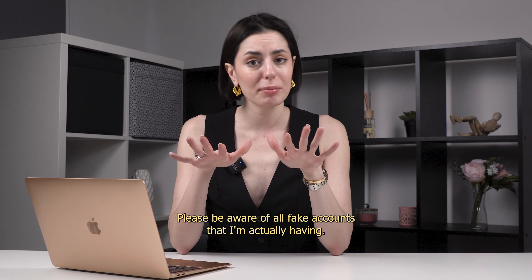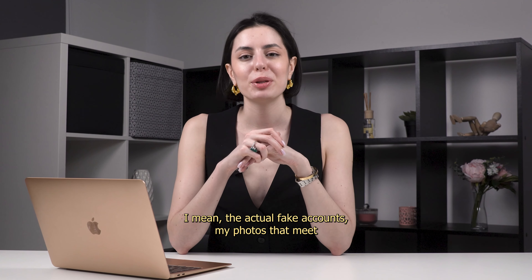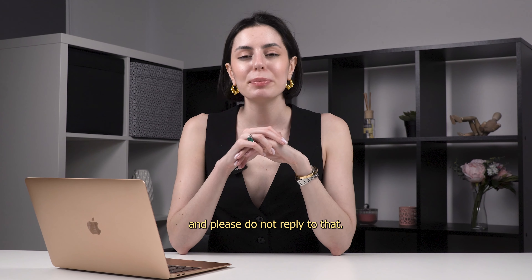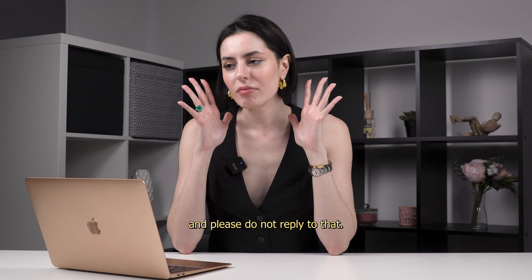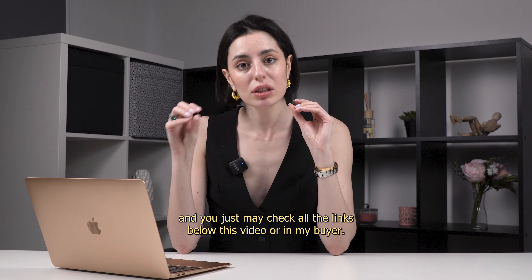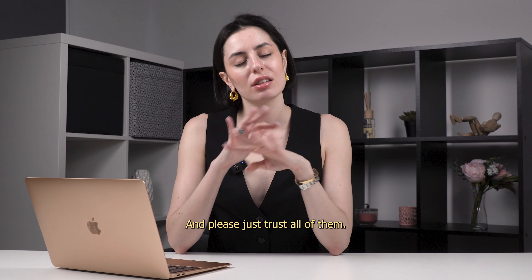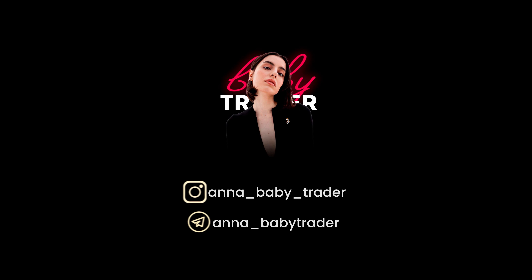We're done. Please be aware of all fake accounts using my photos. Do not reply to them — I don't have any WhatsApp. You can check all the links below this video or in my bio — those are the real ones. Please trust only them.